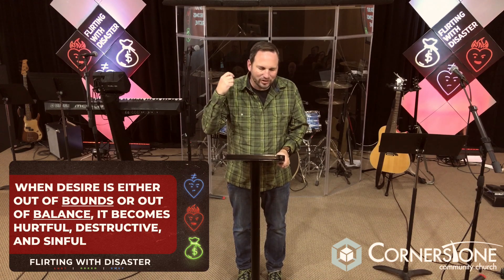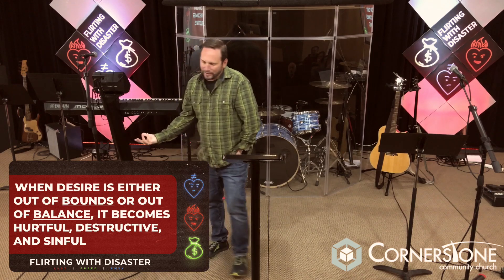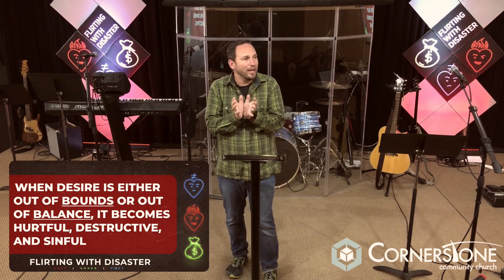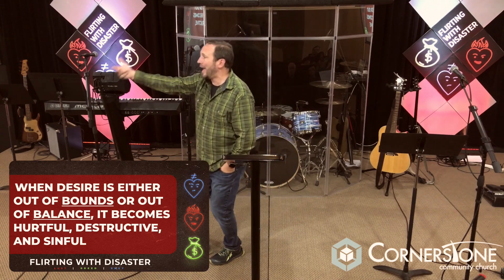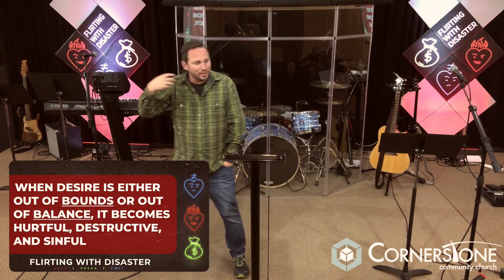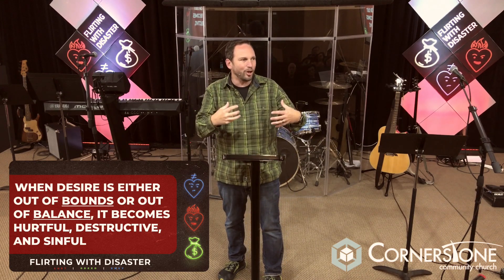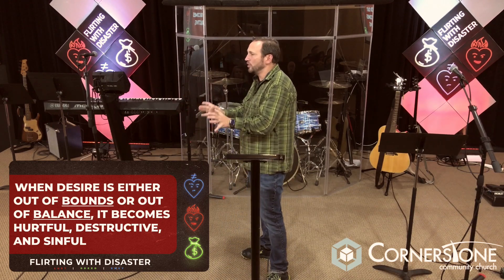Lust is this desire that's unleashed and uncontrolled because it consumes us through self-gratification. But it's not just sexual desire — this world throws at us power, popularity, prosperity. Satan puts things in front of us and says, 'You need this, you want this, your life won't be complete if you don't have this.' So we start lusting after those things. That's just another way Satan tries to entice us to cross those boundary lines in life.